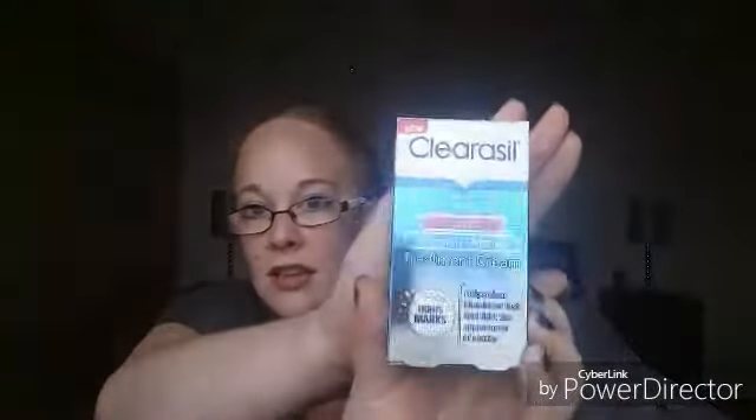First is this Claracil Ultra Blemish and Marks Treatment Cream, which looks like this. It says it fights marks, helps clear blemishes fast, and fights the appearance of marks. I thought I'd try this out as Claracil is supposed to be a very good brand. It just comes in this little 30ml bottle and it doesn't really have any smell. As I do get quite a few blemishes, for only one pound I thought that was really good.